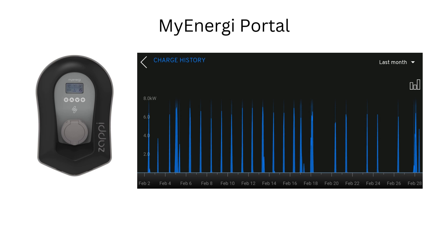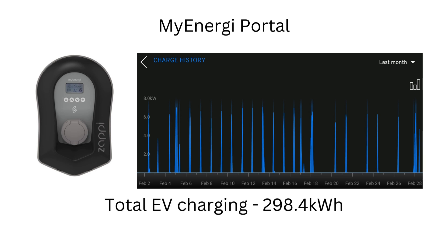Over in the My Energy portal you can see we're still adopting a similar strategy from January — short sharp bursts of charging generally around half nine to ten, adding an extra 15 to 20 percent to the car by 11 o'clock to allow an extra Intelligent Octopus Go charging slot, so we can top up the home battery back to 100 percent to see us through the rest of the day. Overall we've added 298.4 kilowatt hours to the car, giving us approximately 800 miles of driving.